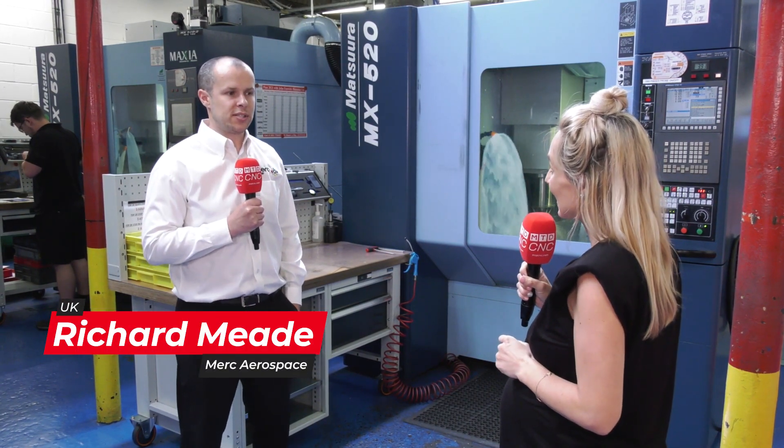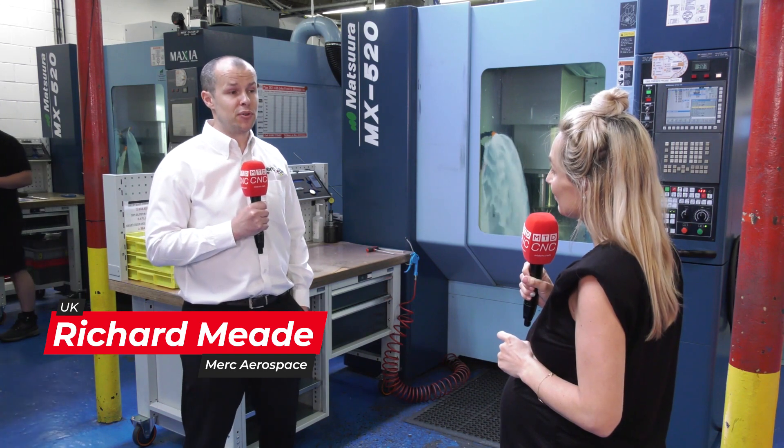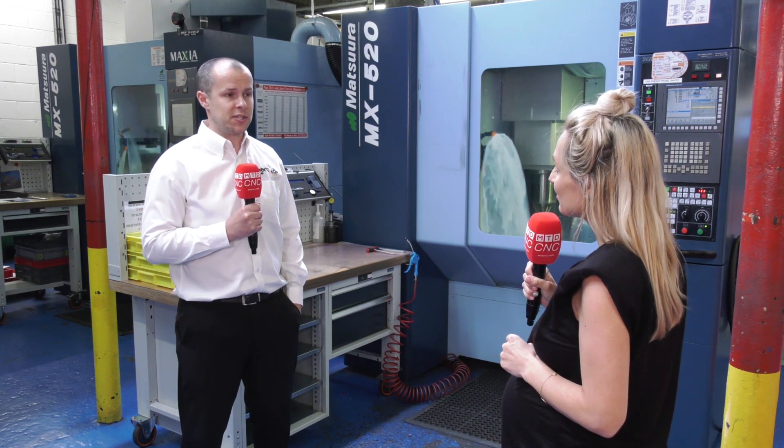Back in 2015 we set out on our 5-axis journey. We benchmarked a number of 5-axis tooling suppliers and we decided upon the Matsura MX-520.